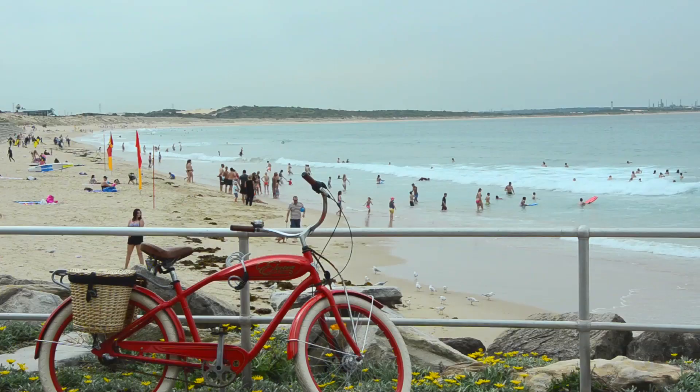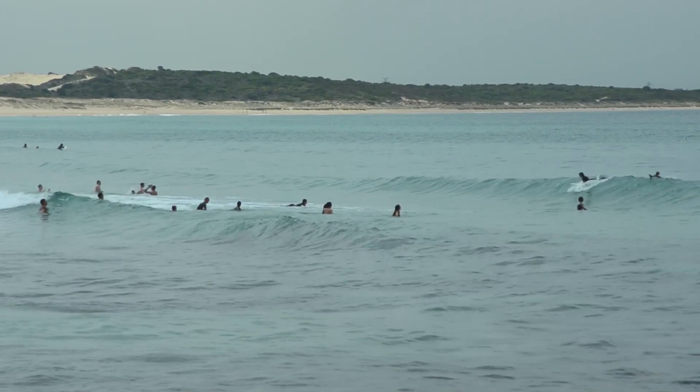Hi, I'm Peter Lewin. Welcome to Blood Sugar Magic. Today we're here at North Cronulla Beach as part of our series to promote a healthy and active lifestyle.